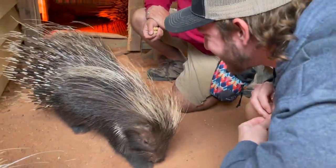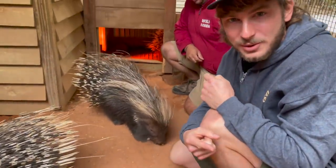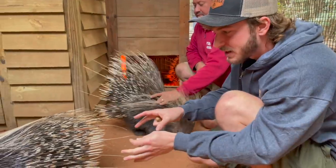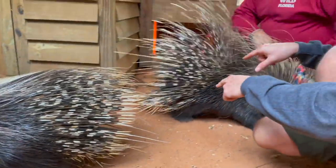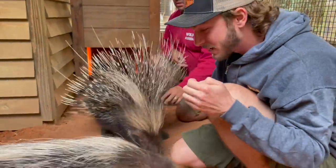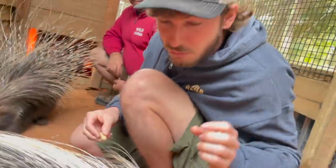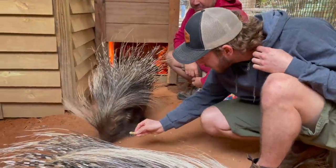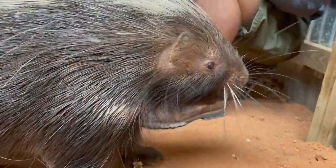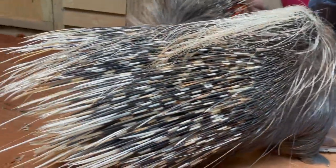These guys are so cool. A lot of people think porcupines shoot their quills at people — that's not necessarily true. What happens is they either do a mock charge to scare off a predator, or they reverse and back their quills into the predator — the quill then comes out and sticks into that predator. They love roots, vegetation, sweet potato — they're complete herbivores. Even the toughest big cats — hyenas, leopards, lions — would not want to mess with these guys.